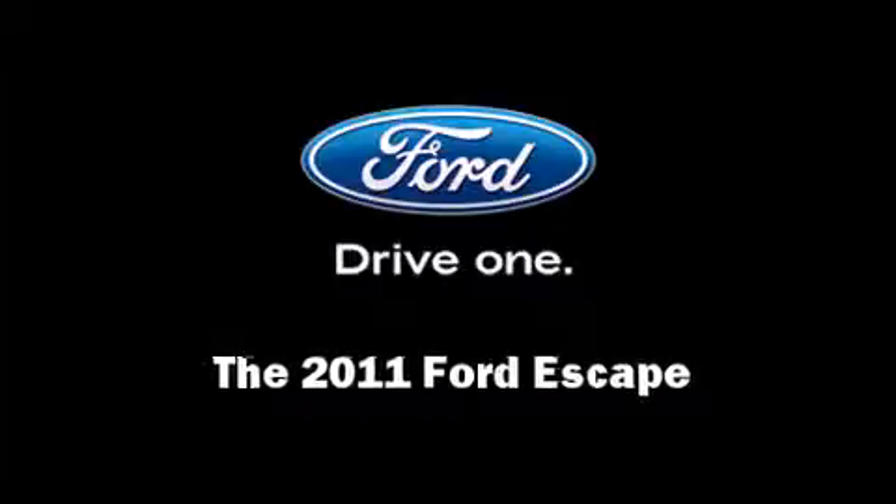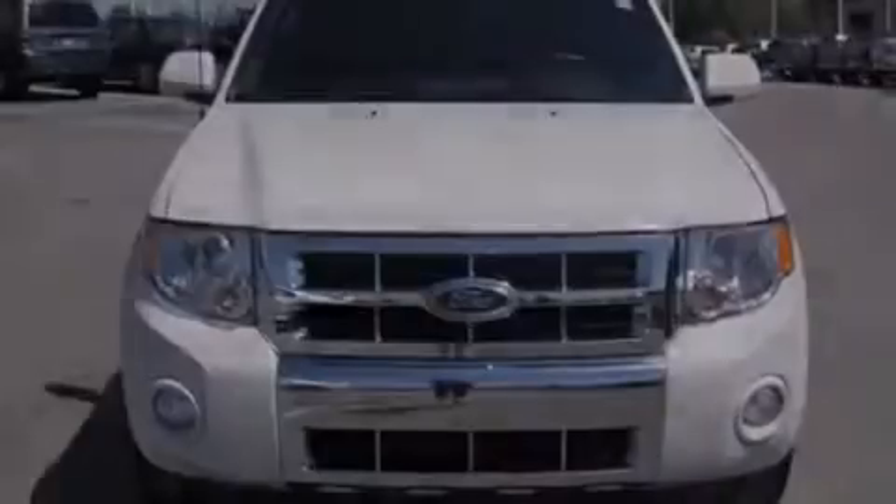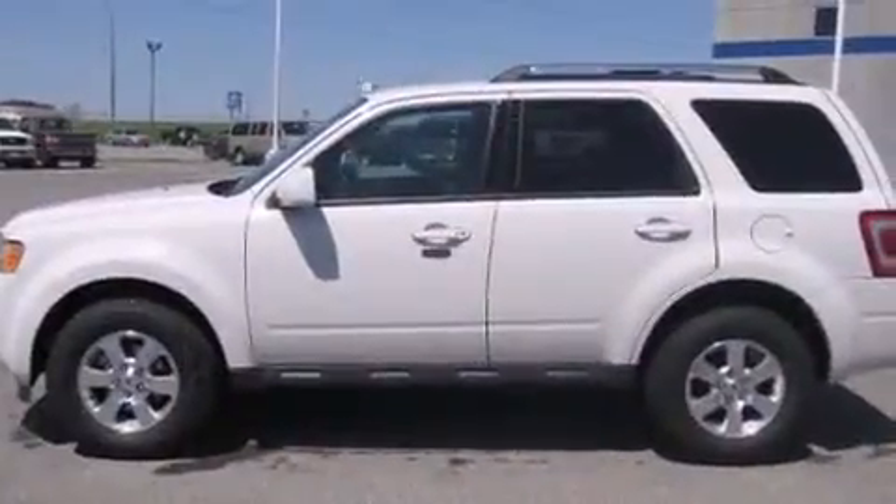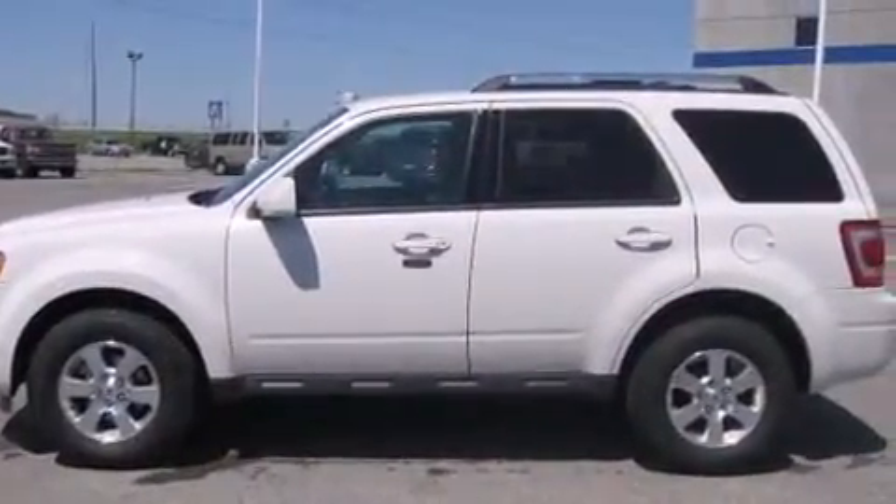Familiarize yourself with the 2011 Ford Escape. With fewer than 35,000 miles on the odometer, this four-door sport utility vehicle prioritizes comfort, safety, and convenience.